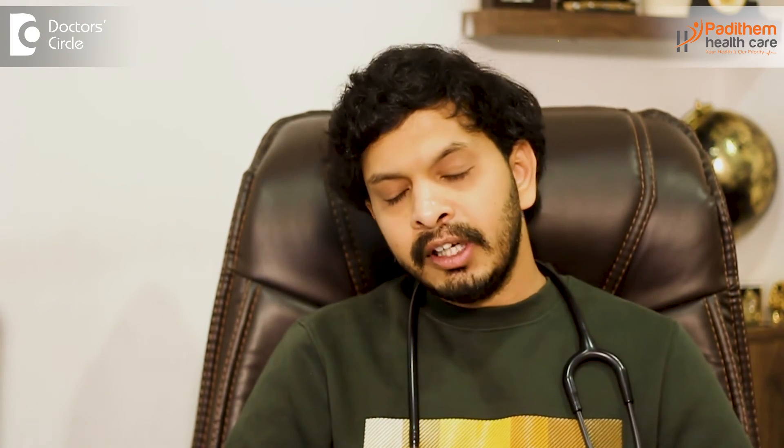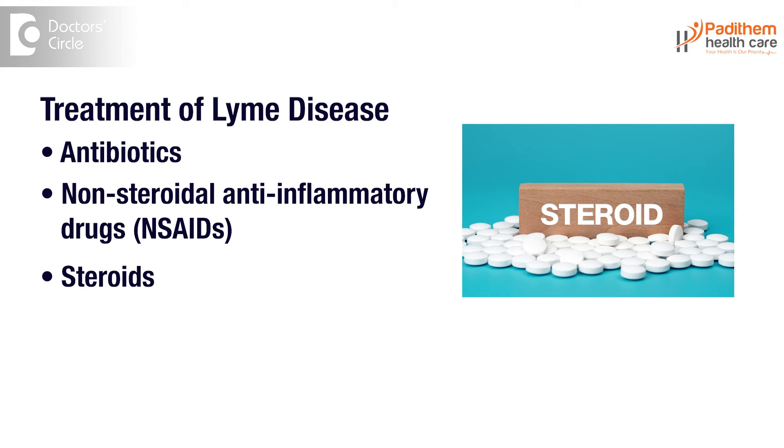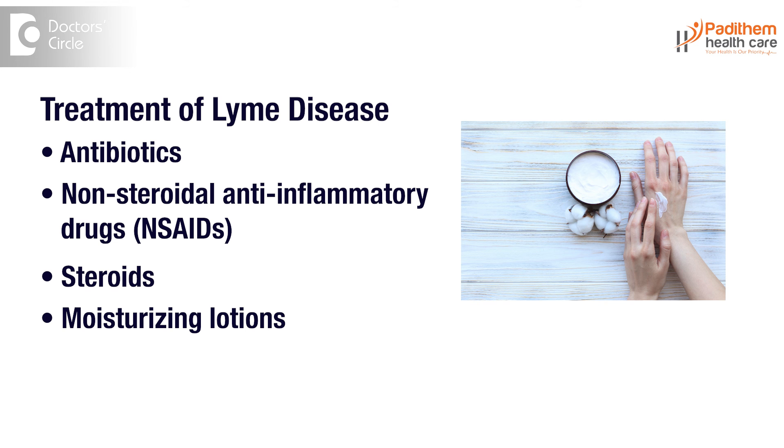Lyme disease is mainly treated with antibiotics. The most commonly used antibiotics are doxycycline, amoxicillin, and cefuroxime. Symptomatic treatment with non-steroidal anti-inflammatory drugs is also used. If the person develops facial palsy, steroids like methylprednisolone and hydrocortisone or other drugs may be used. If rashes develop all over the body, moisturizing lotions or other symptomatic treatments can be applied.